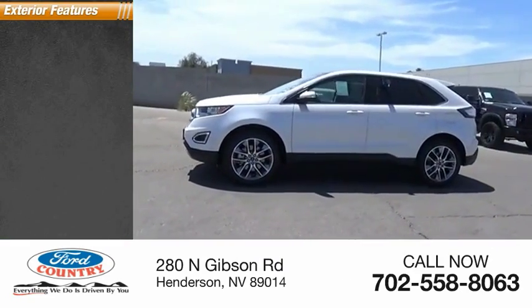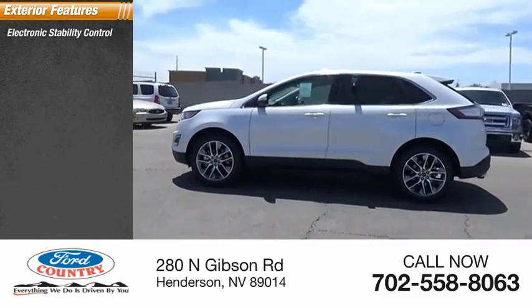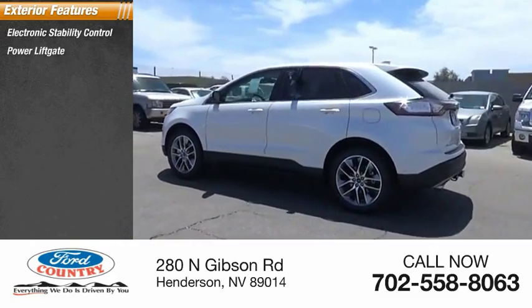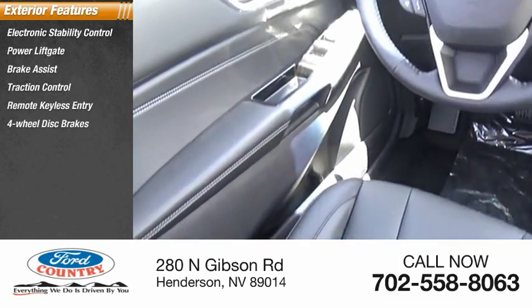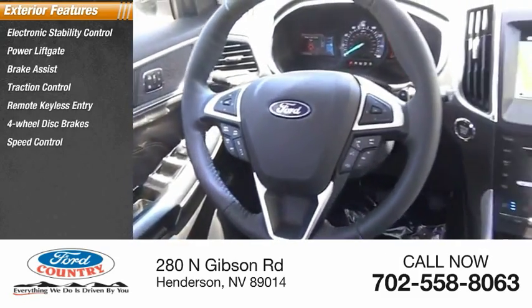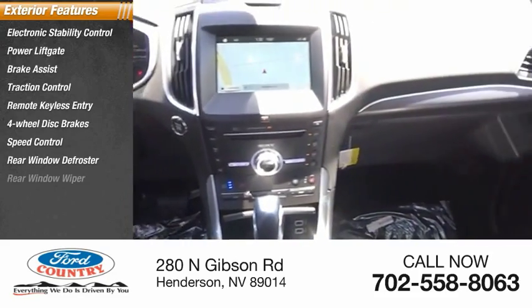Here are some of this vehicle's great options: electronic stability control, power lift gate, brake assist, traction control, remote keyless entry, four-wheel disc brakes, speed control, rear window defroster, rear window wiper.